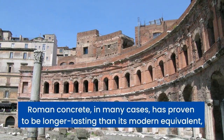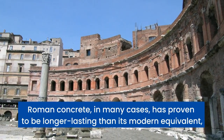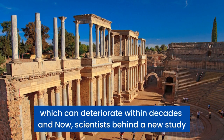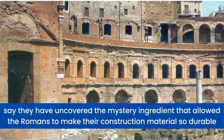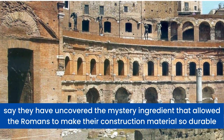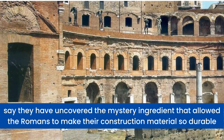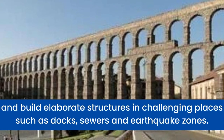Roman concrete, in many cases, has proven to be longer lasting than its modern equivalent, which can deteriorate within decades. Scientists behind a new study say they have uncovered the mystery ingredient that allowed the Romans to make their construction material so durable and build elaborate structures in challenging places such as docks, sewers, and earthquake zones.